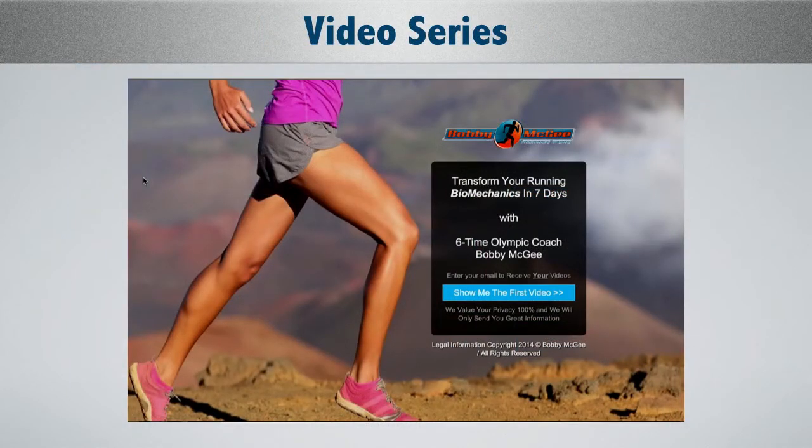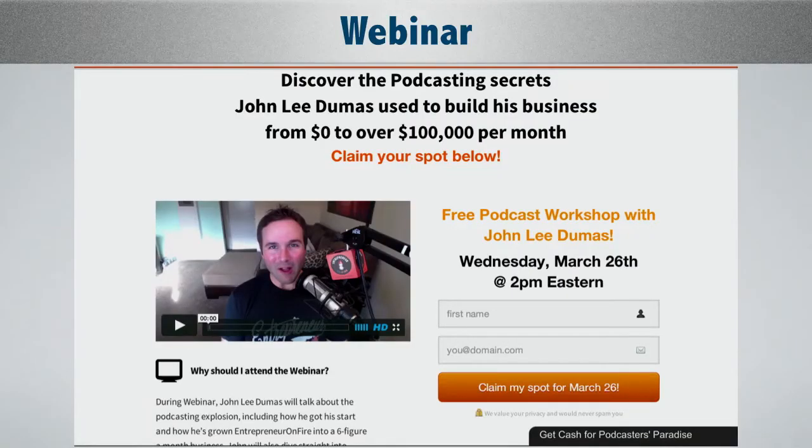Another video series: 'Transform your running biomechanics in seven days' — this is Bobby McGee, a client whose campaigns we manage. Notice the specificity: seven days, very specific. John Lee Dumas — 'Discover the podcasting secrets' — it's a webinar. Facebook ads are awesome for webinars, but they work even better when somebody's already seen you one time and you've already provided some kind of value first, whether it's a checklist they downloaded or a video they watched in the news feed.